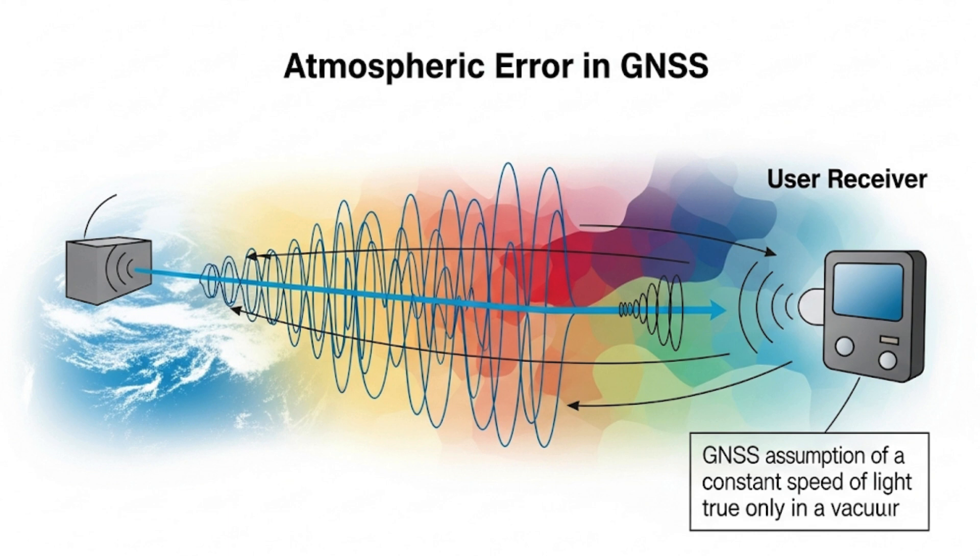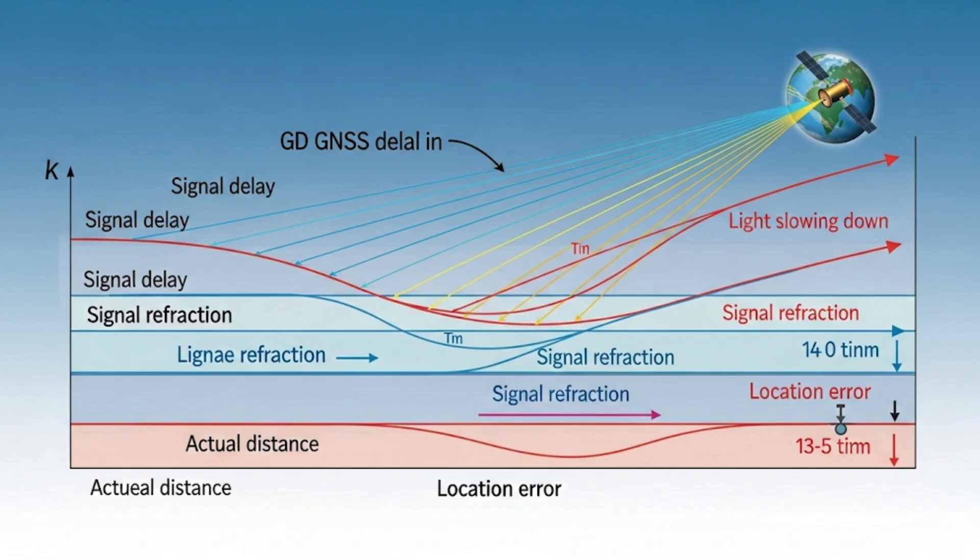Atmospheric Error: GNSS satellites transmit their messages by radio, and since radio signals in the Earth's atmosphere do not always behave predictably, this is another source of error. The receiver assumes that radio signals travel at the speed of light and that the speed of light is a constant, but this is only true in a vacuum. In the real world, light slows down depending on what it is traveling through. As a GNSS signal travels to the surface of the Earth, it gets delayed slightly. Because the calculation of distance assumes signals travel at a constant speed, this delay leads to a miscalculation of the satellite's distance, which in turn creates an error in location. Trimble receivers use a correction factor for the signal's trip through the atmosphere, but no correction factor or atmospheric model can compensate exactly for the delays that actually occur.